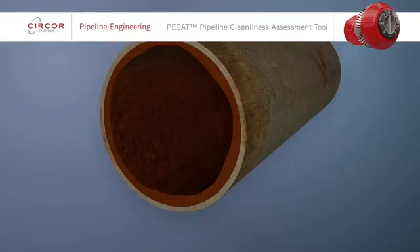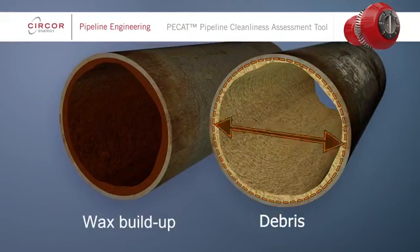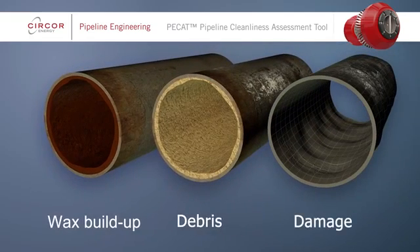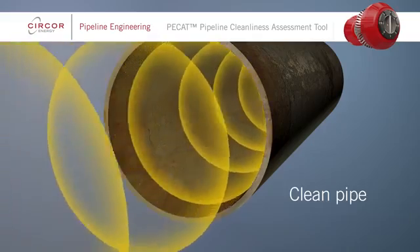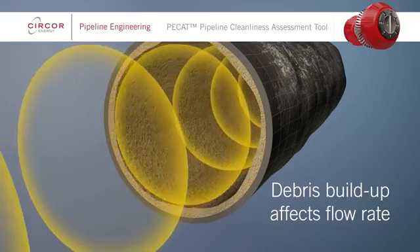If wax, scale or other debris builds up in pipelines, flow rates will be affected due to the resulting changes in internal diameter. Dents in pipelines are another concern as they can potentially develop into leaks or lead to pipeline failure. Pipeline integrity issues like these can result in costly repairs and decreased production if not addressed and resolved as part of a pipeline's ongoing integrity maintenance program.